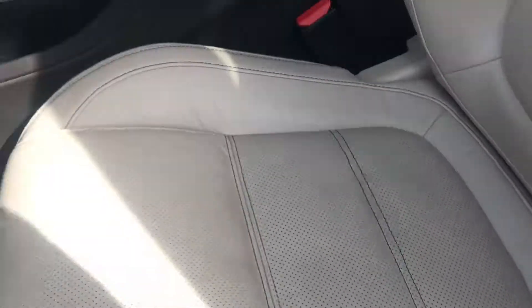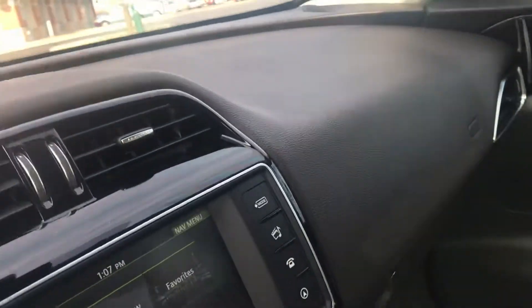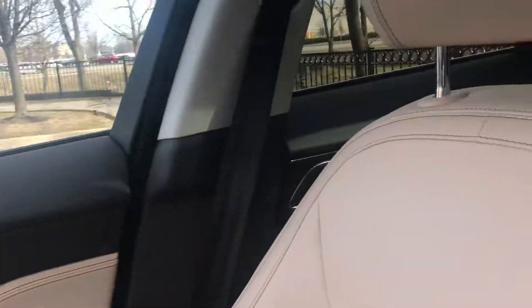The interior, which is latte, has the espresso contrast stitching. It's also an upgraded leather, all part of the Prestige package. That espresso color continues on the dash right here. You don't want a light dash because it's dangerous. It also has a panoramic roof which opens.